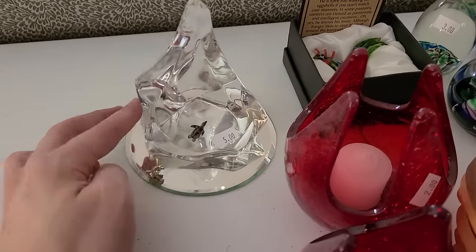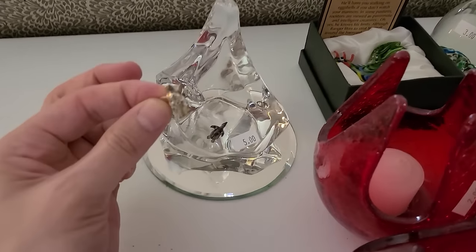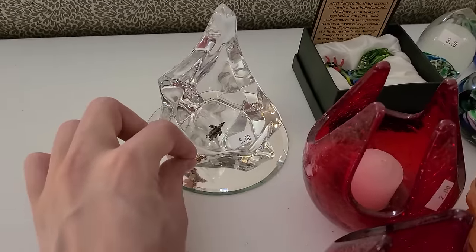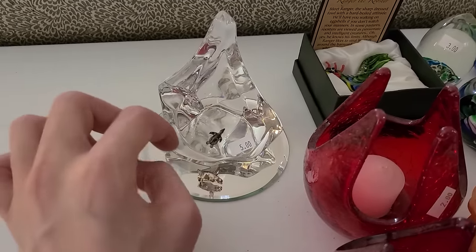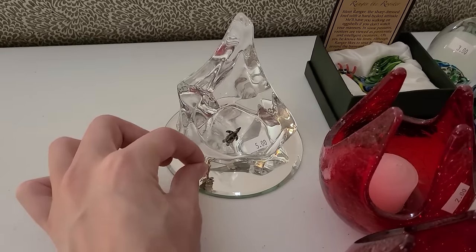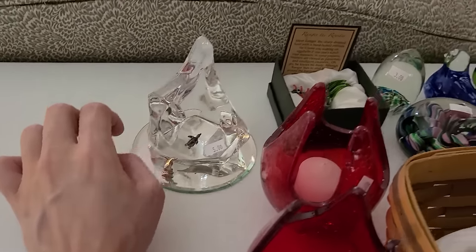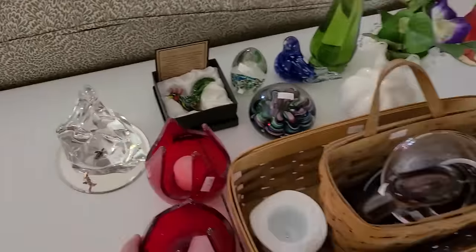This guy has a friend hanging out over here. Look at him — he's a happy little thing. $5, and it's sitting on his mirror so he can look at himself. Oh, he fell over — had a little too much to drink. Isn't that beautiful? That's so cute. I'm so happy with this.